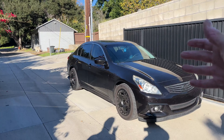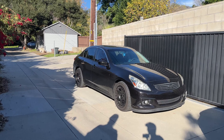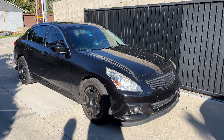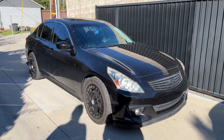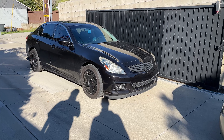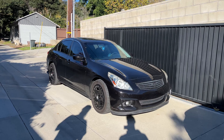Today we are going to talk about whether the G37 sedan is a good first car. We can talk about the coupe as well — is the G37 a good first car for you to get? We're talking like you just got your driver's license and you are literally looking for your first car to buy. It doesn't matter what your age is, you just got your driver's license.